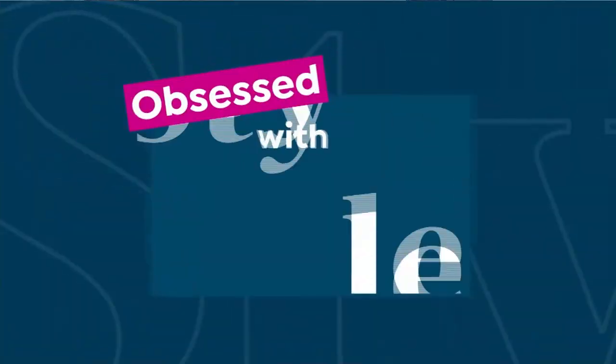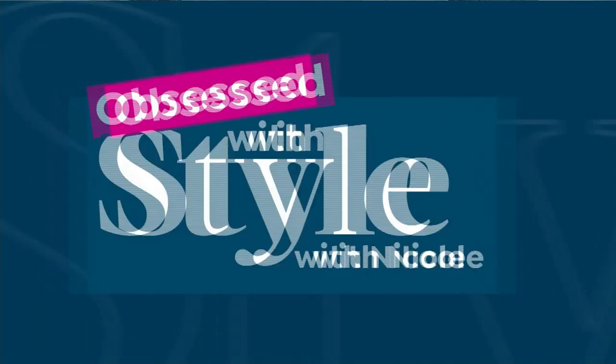Welcome to HSN. My name is Nicole Hickel. It's Obsessed with Style with Nicole, and it's our Friday Eve, as I like to say. We are going to get ready, fill your shopping cart, get you that outfit for the fall season. Happy fall, y'all! Today's the first official day of fall, so I'm so ready.